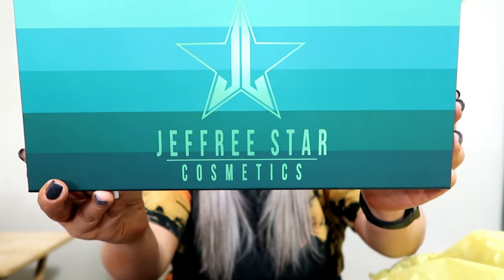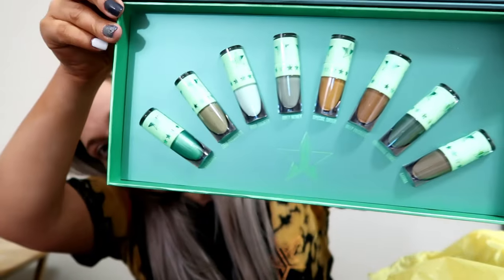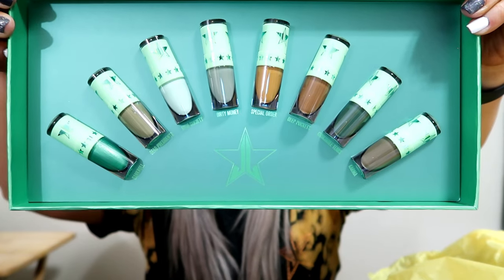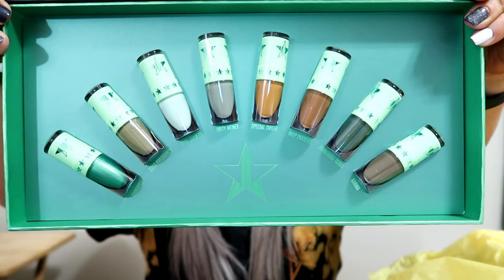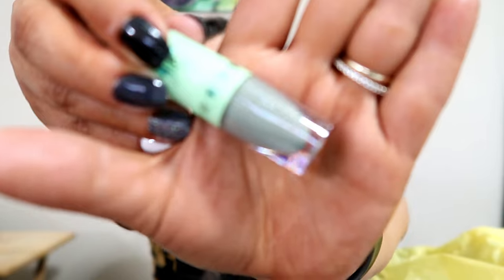And I don't have this either. Do you see what this is? This is Mini Velour Liquid Lipstick, and it is in Money Honey. These colors are Bankroll, Dead Presidents, High Society, Dirty Money, Special Order, Deep Pockets, Crocodile Tears, and Karma. Look — this is Dirty Money, but look, isn't it so cool? It's just so tiny. It is just so cool — there's so little.